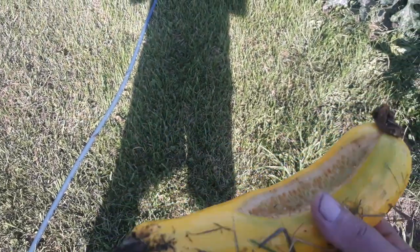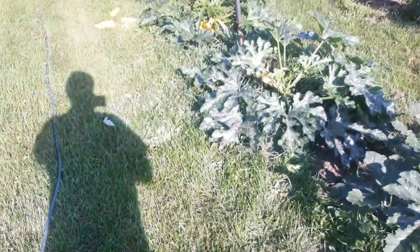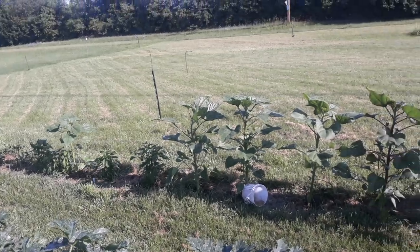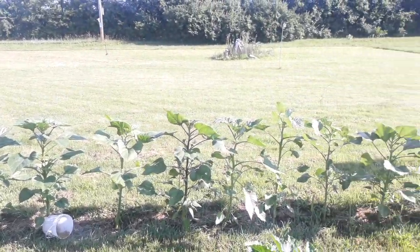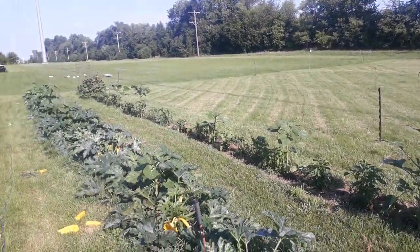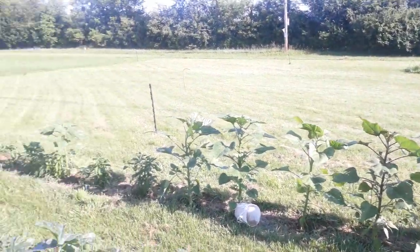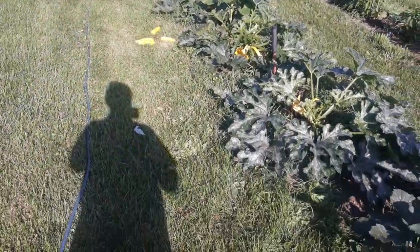Normally I just let them be, but their numbers have gotten way out of control. They're all throughout the tall grass, which is why I cut this grass down real short — just to prevent losing more plants.